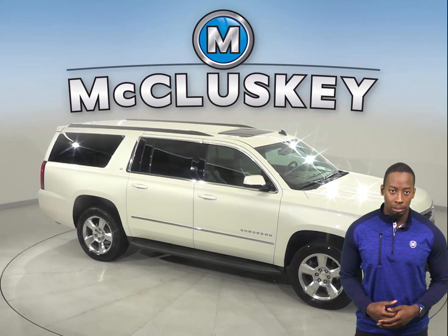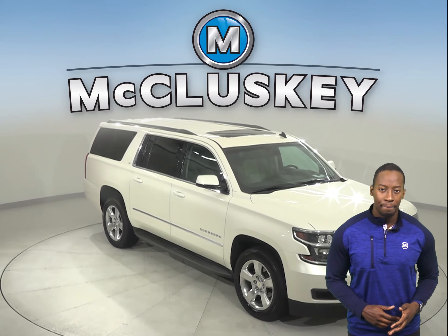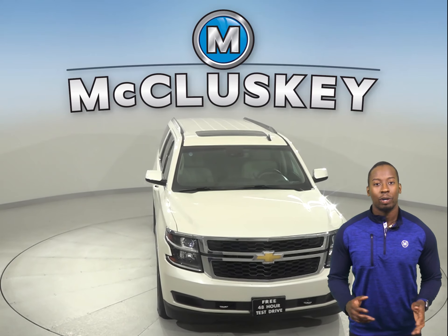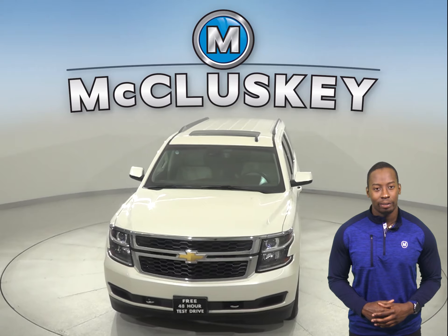See everything this Suburban has to offer for yourself with our free 48-hour test drive. With all of its great features, you'll want to check this one out before it's gone.